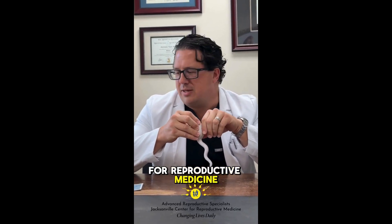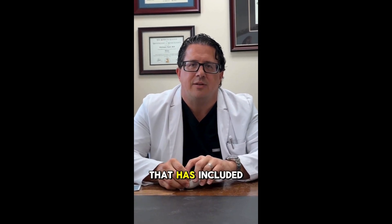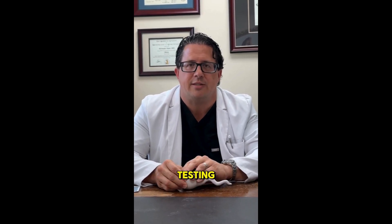Hey guys, it's Dr. Christopher LaPerry at Jacksonville Center for Reproductive Medicine, and today we've been going through a series that has included discussing IVF and pre-implantation genetic testing.